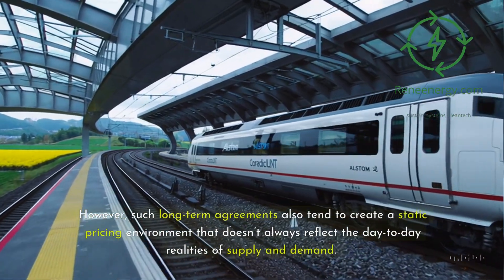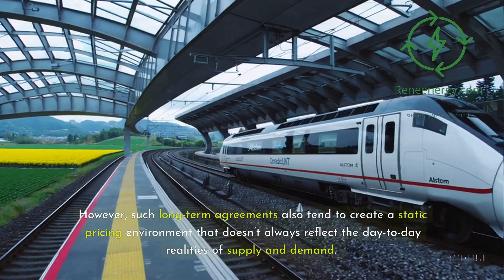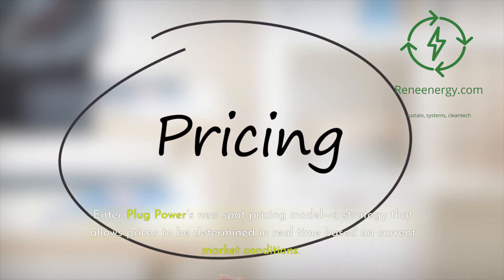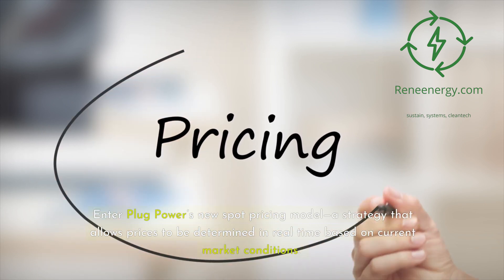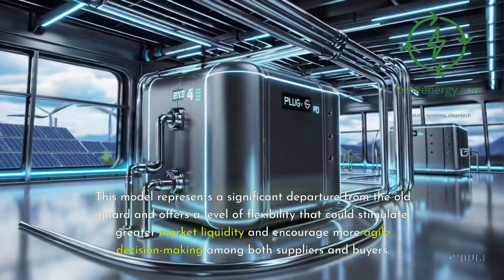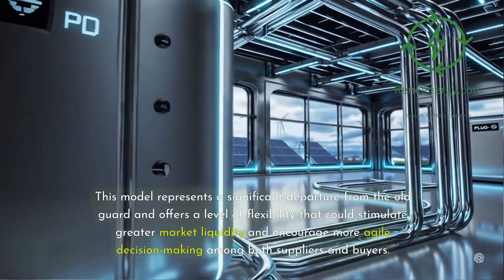However, such long-term agreements also tend to create a static pricing environment that doesn't always reflect the day-to-day realities of supply and demand. Enter Plug Power's new spot pricing model, a strategy that allows prices to be determined in real-time based on current market conditions. This model represents a significant departure from the old guard and offers a level of flexibility that could stimulate greater market liquidity and encourage more agile decision-making among both suppliers and buyers.